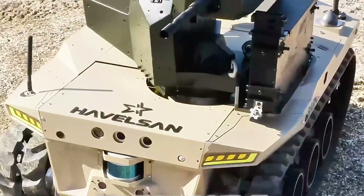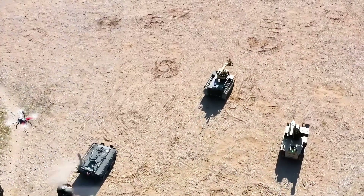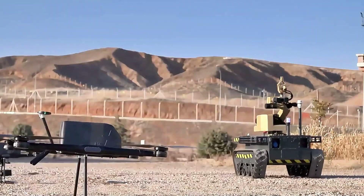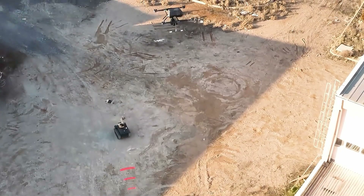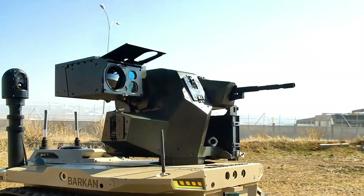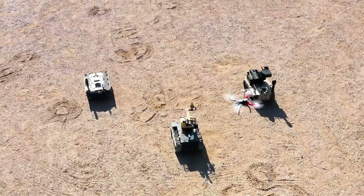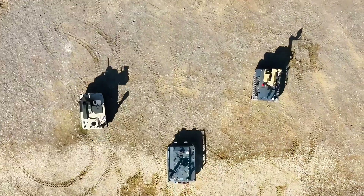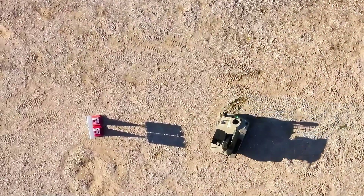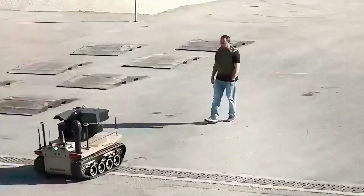Number seven: the Havelsan Barkan. Developed by Havelsan, a leading Turkish defense and technology company, the Barkan is designed for a range of military applications including surveillance, reconnaissance, and combat support. It features a robust all-terrain wheeled platform equipped with state-of-the-art sensors, high-resolution cameras, and communication systems, providing real-time intelligence and enhanced situational awareness. It can be outfitted with various weapon systems including machine guns and grenade launchers for direct combat roles. The vehicle operates on a fully electric drive, offering up to eight hours of operation. Barkan can function autonomously or be remotely controlled, leveraging advanced AI for navigation and obstacle avoidance.